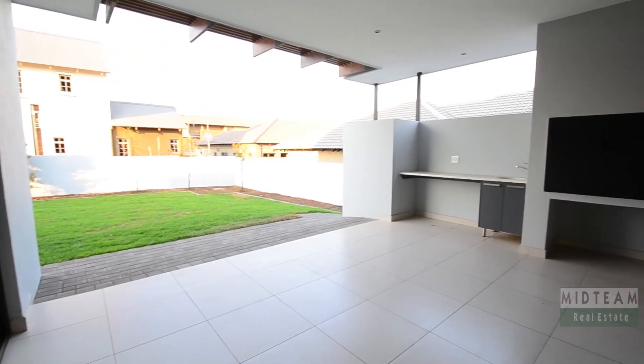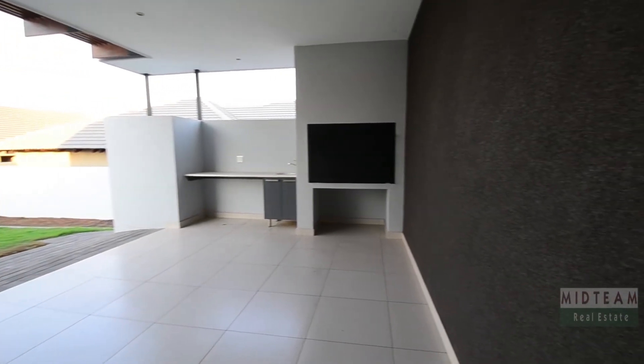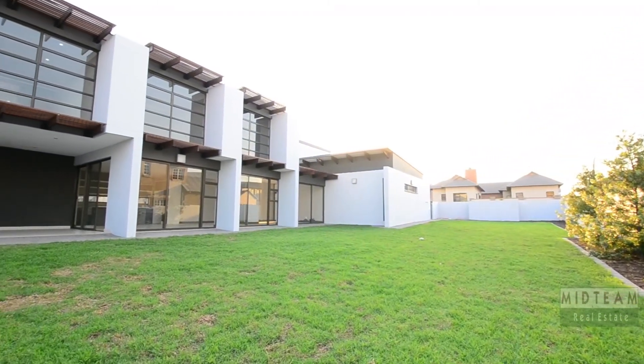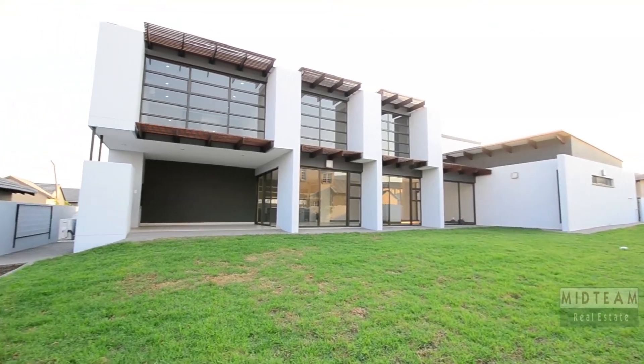The covered patio offers tiled floors, ample preparation space with a prep basin, a built-in braai, and downlighters. It leads into the expansive well-manicured garden which is perfect for children to play in. Make an offer and move in to this amazing home.